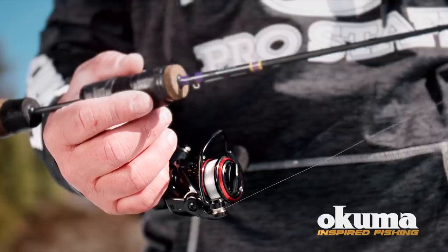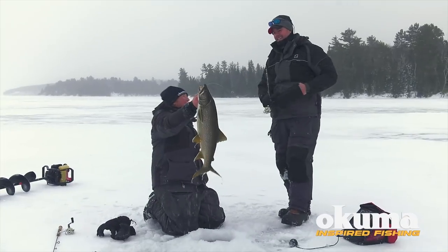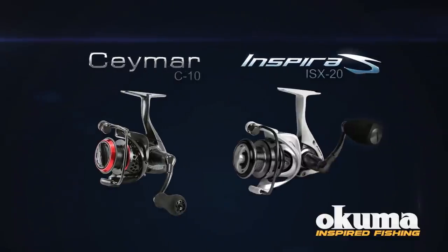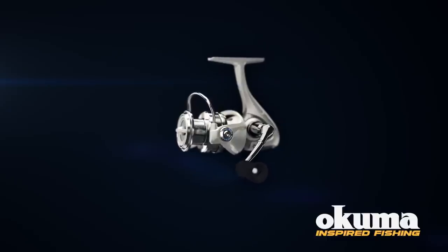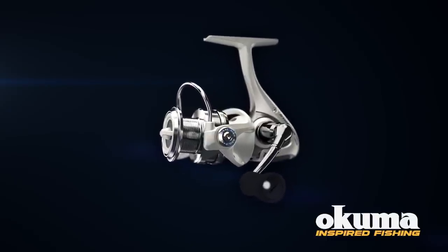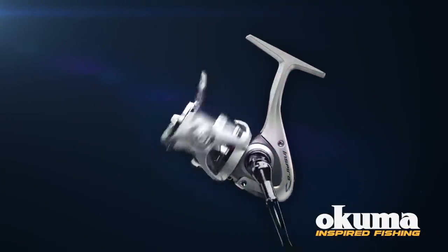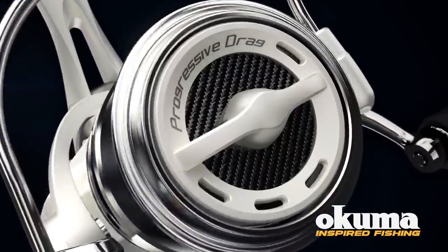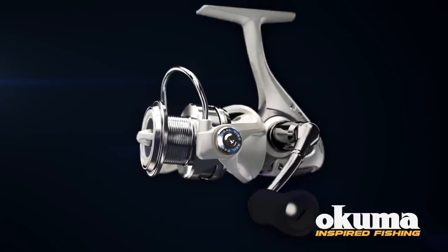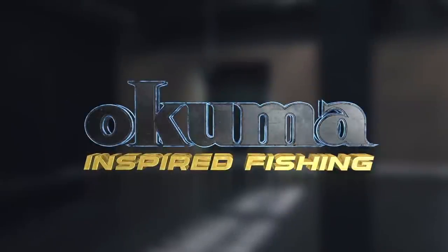Okuma Fishing Tackle offers a complete lineup of reels for the die-hard ice angler. The Okuma Samar 10 and Inspira 20 are a perfect match with your favorite panfish or walleye ice fishing rod. Both feature a long stem handle that fits comfortably in a gloved hand, cyclonic flow rotor technology that throws water off the reel to minimize ice buildup, and a drag system optimized for extreme conditions. Okuma Fishing Tackle — Inspired Fishing.